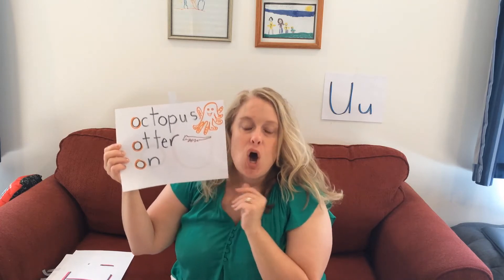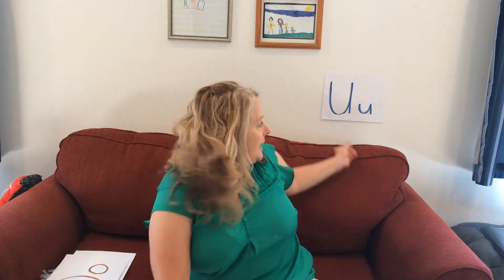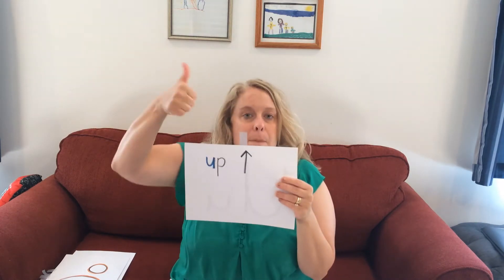Look at how my lips are making the O shape when I say 'ŏ'. And finally, you have U. U says 'ŭ', like 'up'. Those are the sounds of the five short vowels.